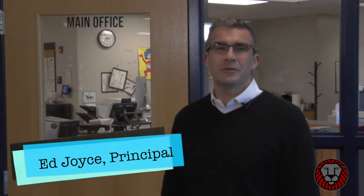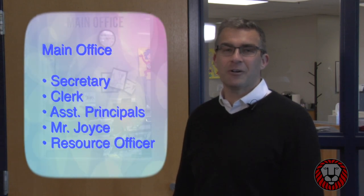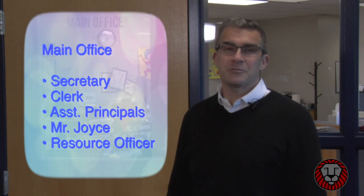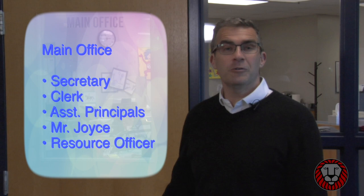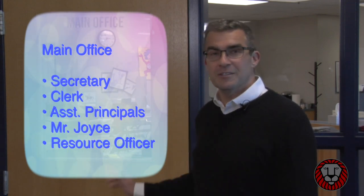So when you first come into the building, one of the first places you see is the Lurgio main office. In the main office are our secretary, our clerk, also our assistant principals, and my office, as well as our school resource officer. This is a place where you can come in if you have to get notes signed, if you forget something at home and a parent has to bring something in. So come on in and we're always happy to help.